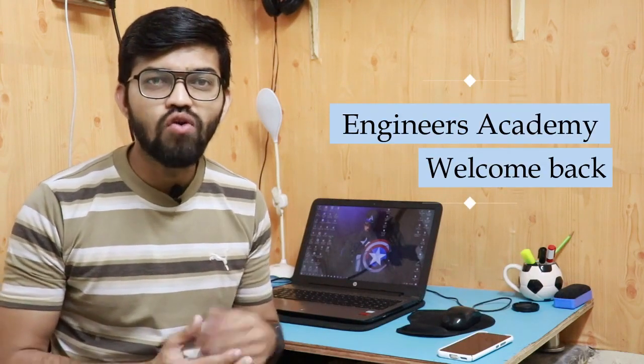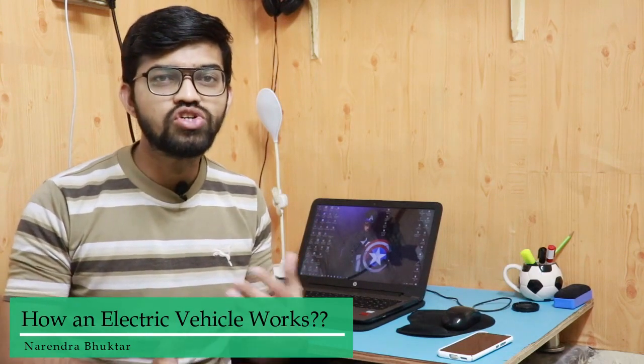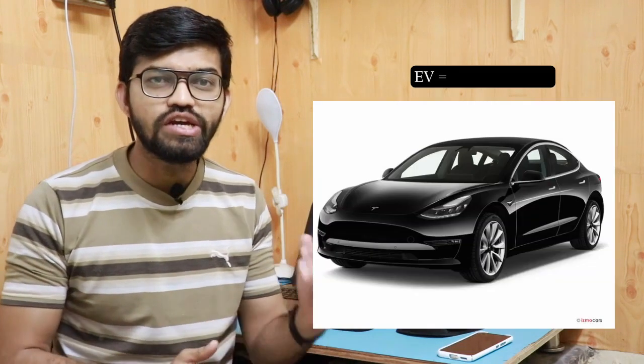Hi everyone, welcome back to another part of Egynas Academy. Myself Narendra and you are watching another video from Egynas Academy. Right now, in the auto buying sector, there are a lot of electric vehicles and a lot of hybrid vehicles getting introduced in the market every day. In this particular video, I am going to explain how an all-electric vehicle works — commercially referred to as the EV, that is nothing but the electric vehicle.